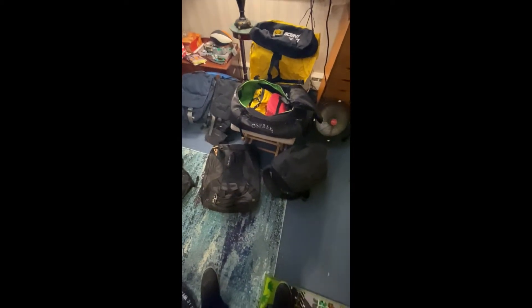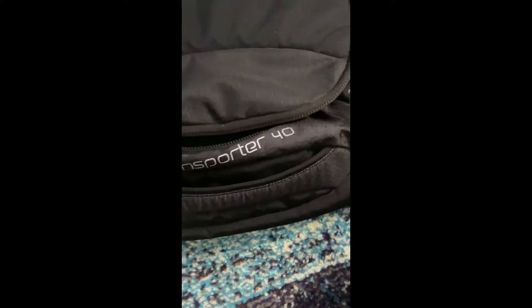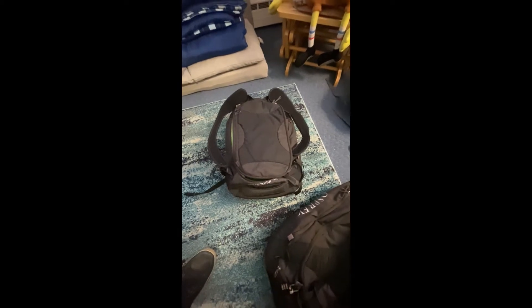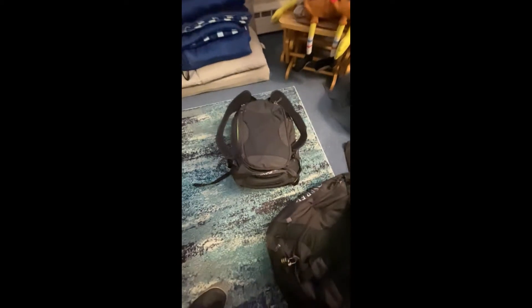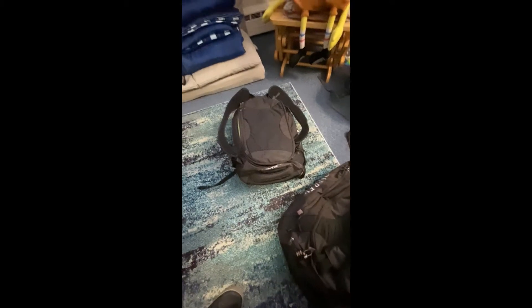Here's an assortment of bags that we use for different things. This Transporter 40 — I like to call that my wife's makeup bag, just kidding. We put a hairdryer, her makeup, our medication, and stuff like that in there when we're traveling.